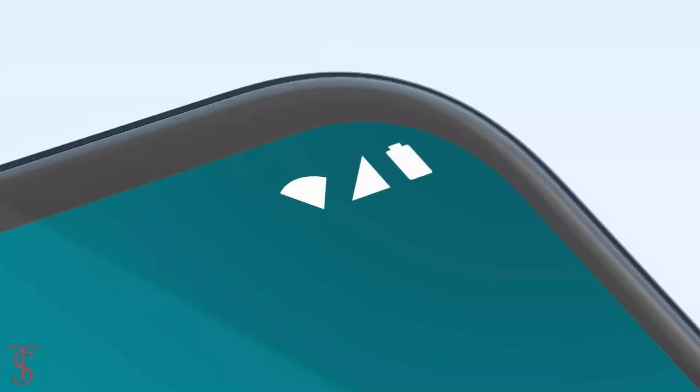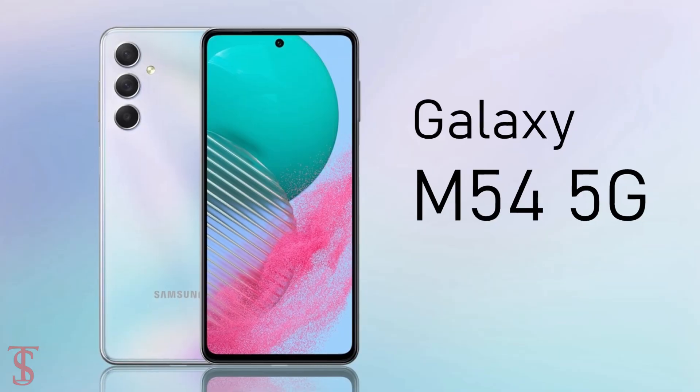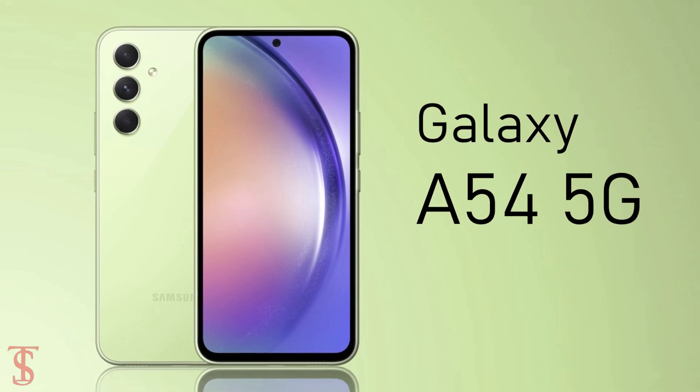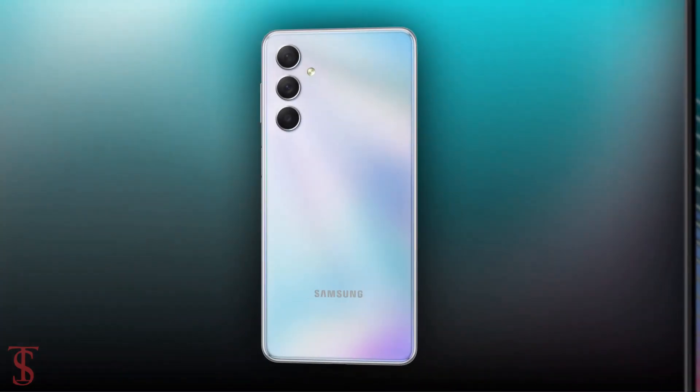Samsung has silently launched its new 5G phone under the M series in the Middle East, called the Galaxy M54. It seems to be an upgraded model of the recently launched Galaxy A54 5G smartphone. Let's take a look at the specifications of the Galaxy M54 5G.